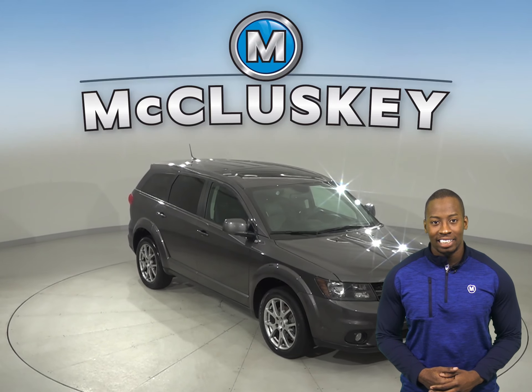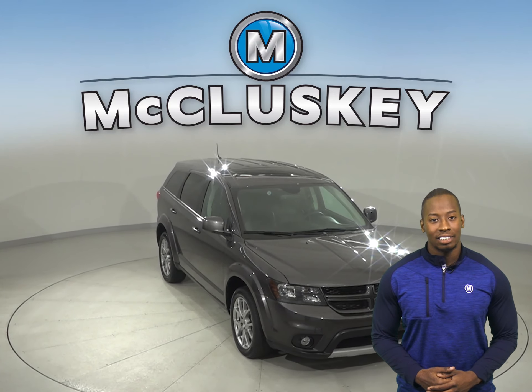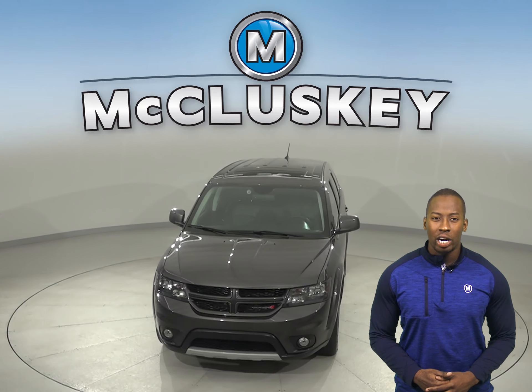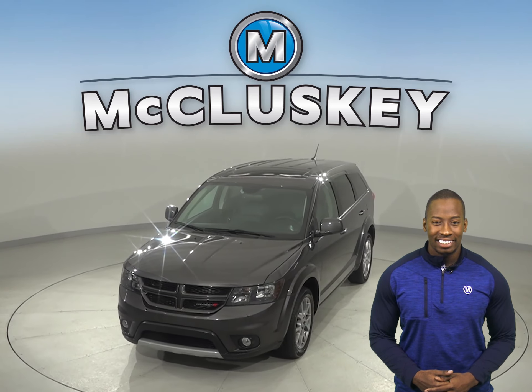The driver and passengers will also be able to stay cool during the summer thanks to the front dual-zone AC and rear air conditioning. Come on down and try it before you buy it with our free 48-hour test drive.